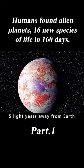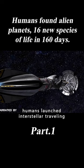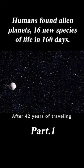In order to accurately detect this planet, humans launched interstellar traveling spaceships and flew to it at 20% of the speed of light. After 42 years of traveling, the ship arrives over the target planet.